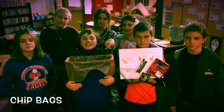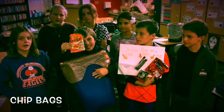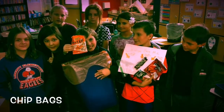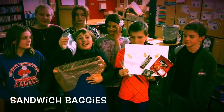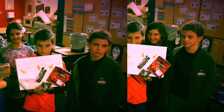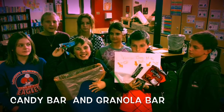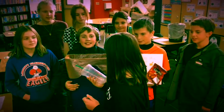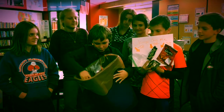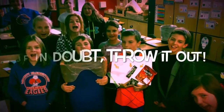Only four things can go in the Orange Bag. Plastic bags can go in the Orange Bag too. No crumbs. Candy bar and granola bar wrappers can also go in. No crumbs. If in doubt, throw it out!